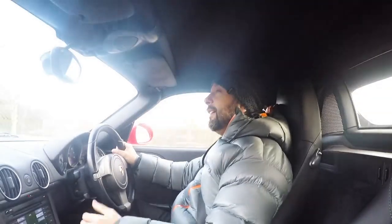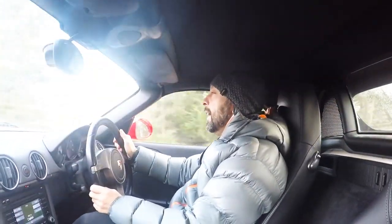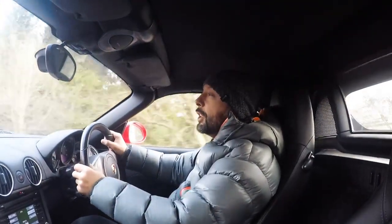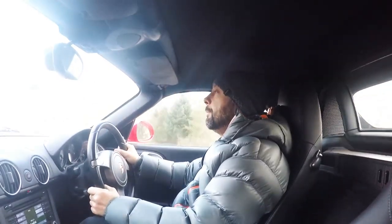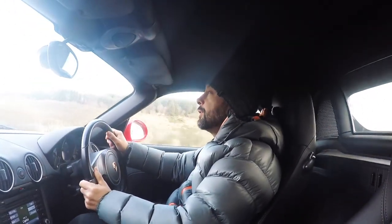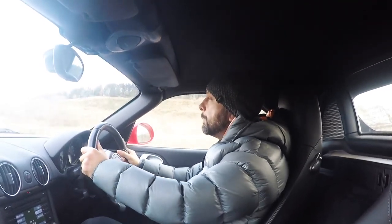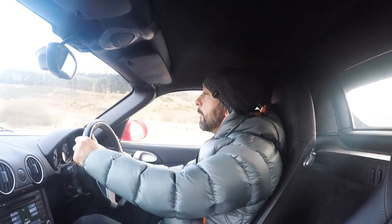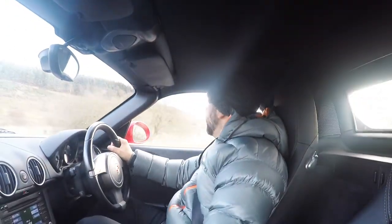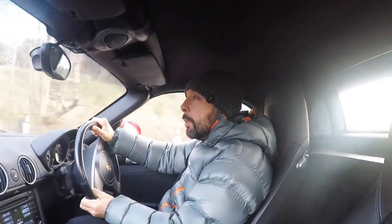I'm still loving the Boxster experience very much. As you probably know it's my second Boxster. I bought it to spend more time with it and to go on various road trips I've got planned for this year. I might go up to Skye, Oban, or beyond. I thought about doing the North 500 coastal route in this car, which I might do later in the year. But most of my time is spent on this very road here, which is a lovely mix of different bends — fast bends, tight corners, sweeping curves, and long straights.